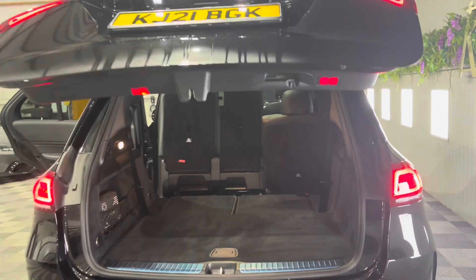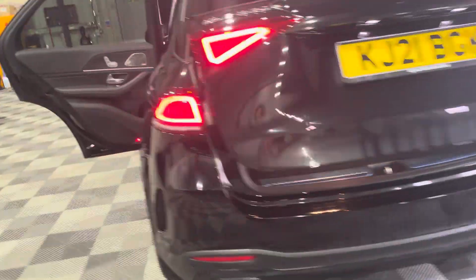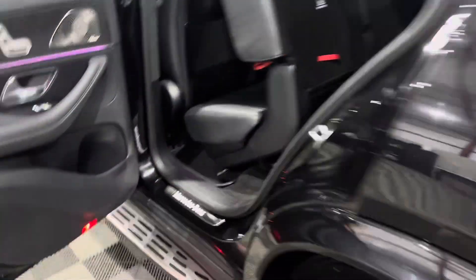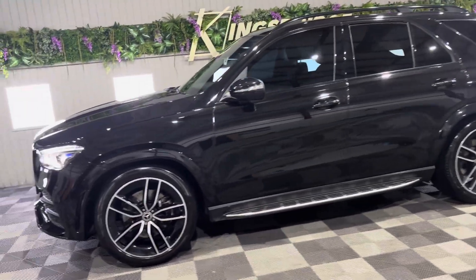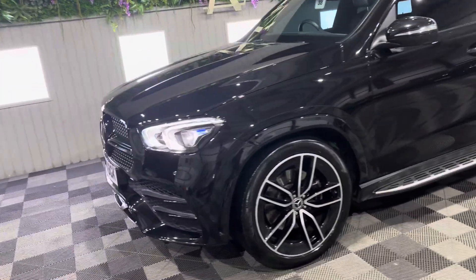The boot shuts with just a button. So yeah, it's got everything this car, and I love it. Here it is from the outside again — ready to go.